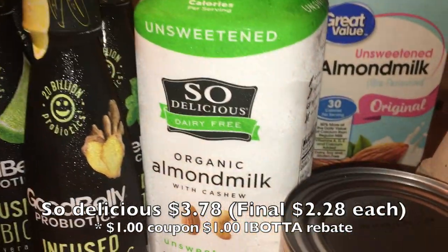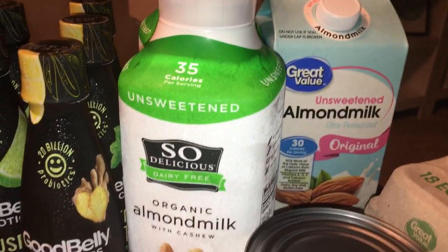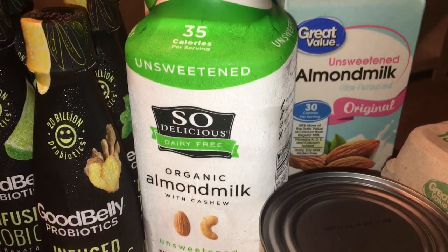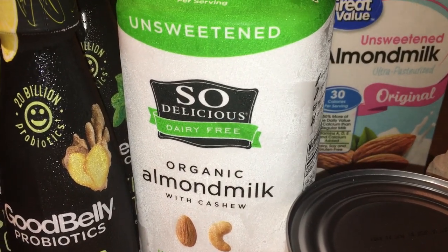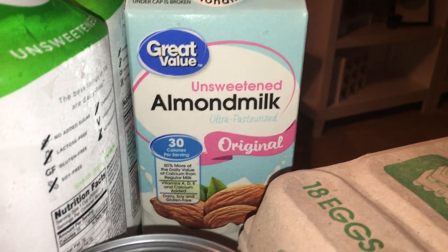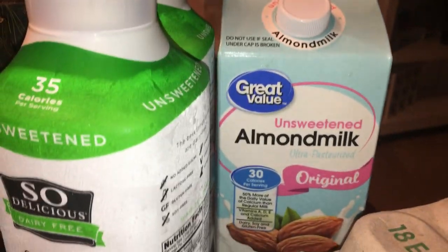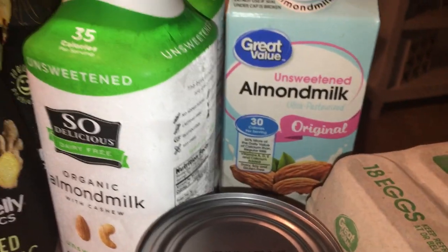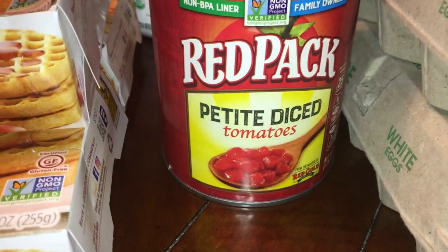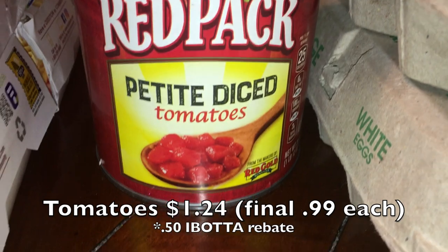I picked up two So Delicious almond milks — we go through a lot with all the cereal lately, and my son prefers it over regular milk. I also grabbed one Great Value unsweetened almond milk because there was an iBotta rebate for any almond milk and it was the cheapest option — I was also working toward the 20-rebate bonus for an extra ten dollars back. The iBotta deal also rebooted on Red Pack large cans of diced tomatoes, so I grabbed those too.